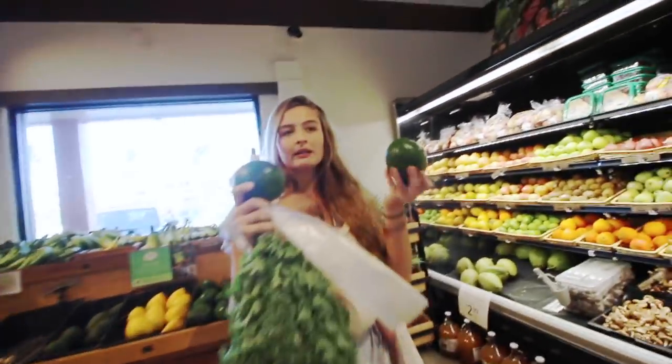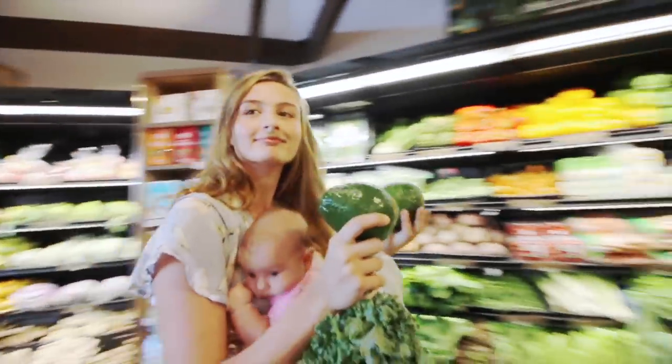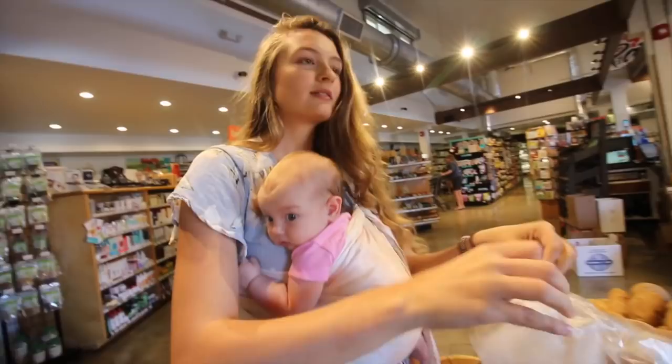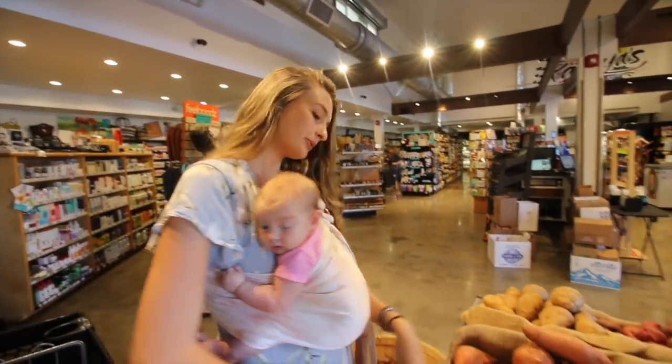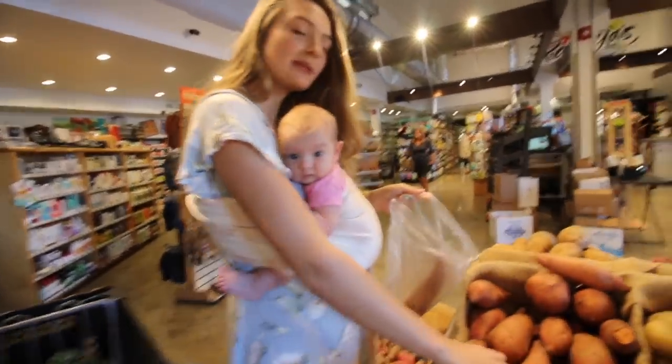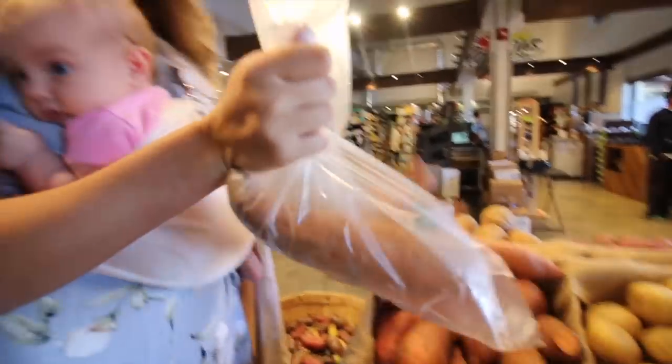They're super green, but we'll get there — one more. We're just going to get some garnet yams. I like to put them in the oven with salt and pepper and just oil. Yum, yum, yum.